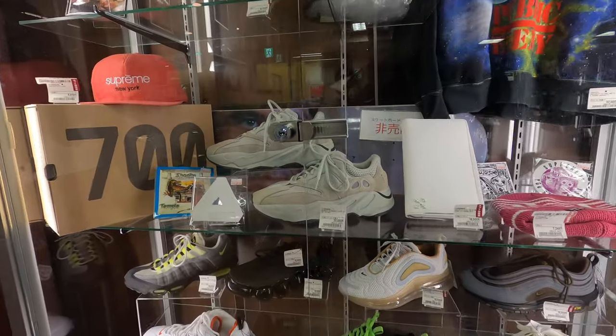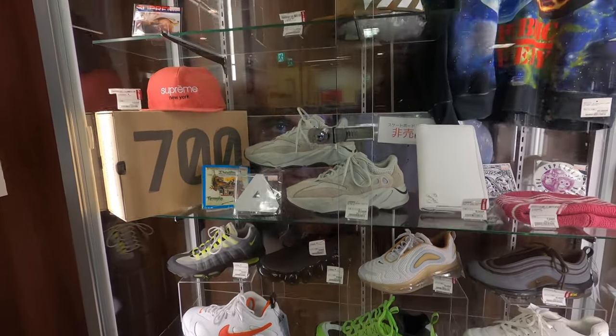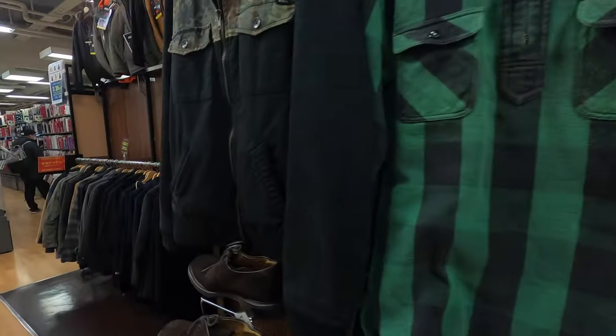They've got some Yeezys. All right, I think that's it for this section.